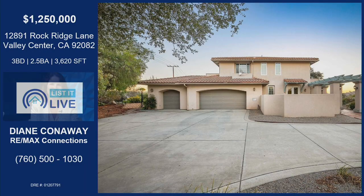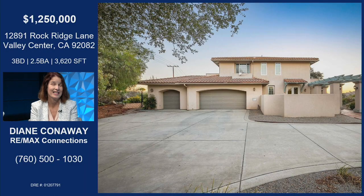Lots of land, lots of property, lots of gorgeous home available for a price point that is super digestible. Tell me about this great home on Rock Ridge Lane. So this is a custom home that was actually designed by the owner, who is an architect. You will not find another one like this.